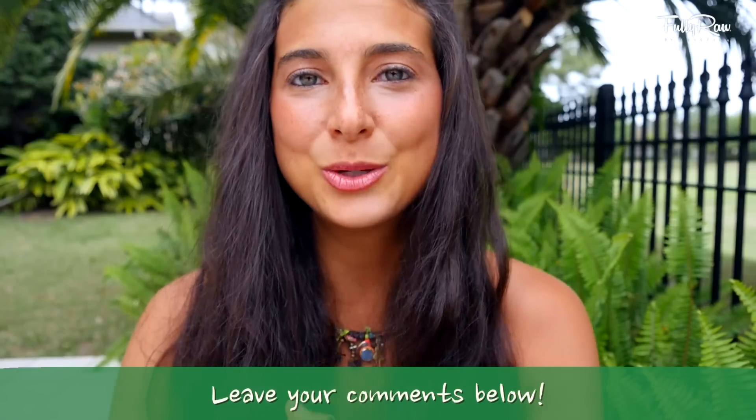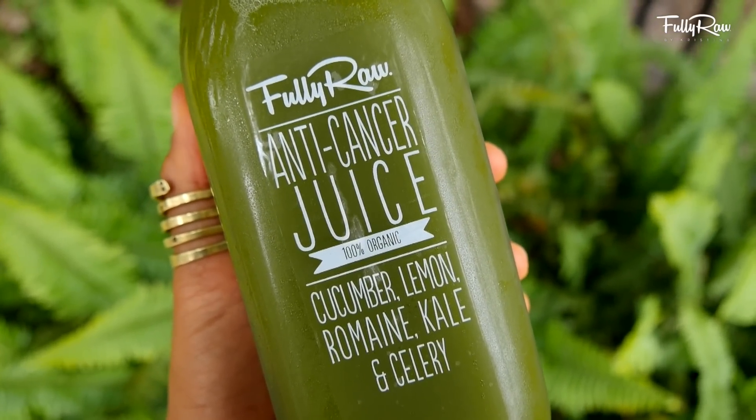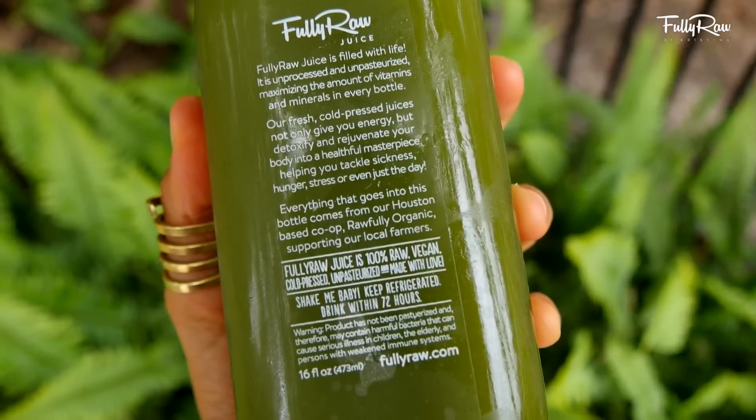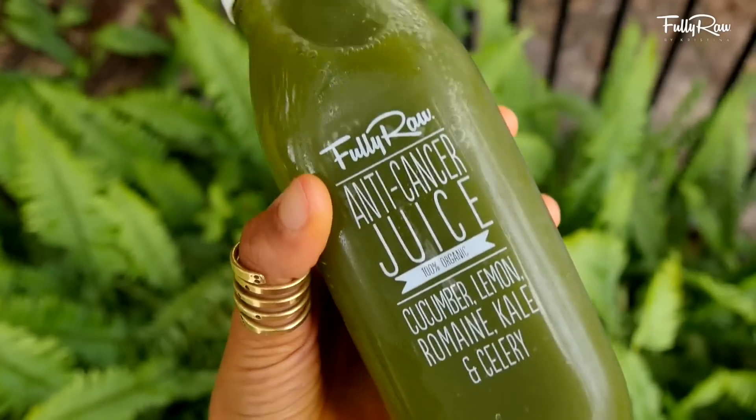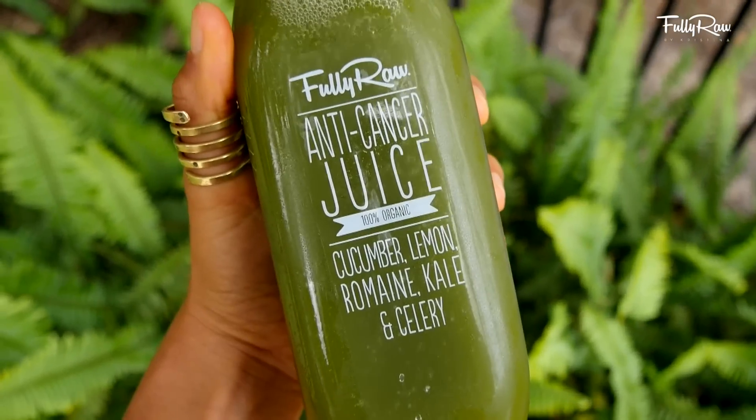The two juices that I had this morning were my fully raw anti-cancer juice. This is a delicious green juice with cucumber, lemon, romaine, kale, and celery. It's not sweet, but I find that this green juice with lemon is super alkalizing for my body and I just love how it goes down.